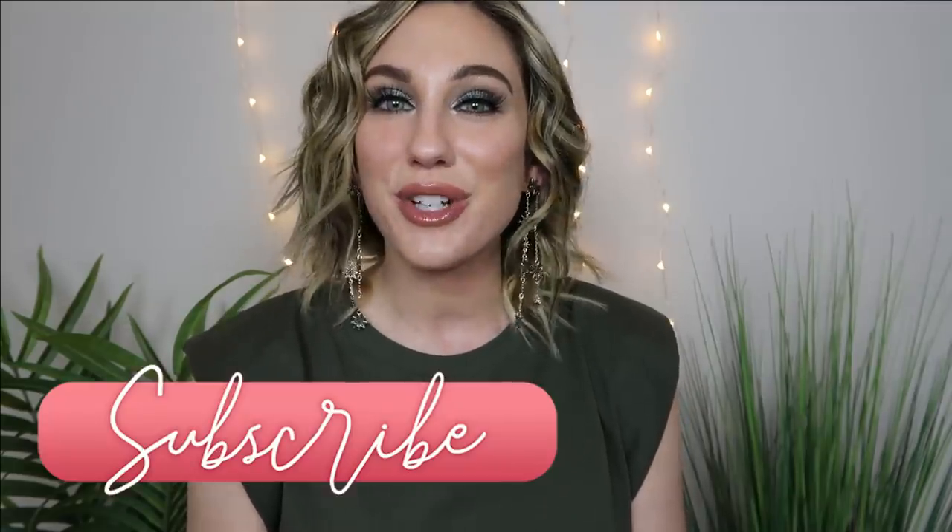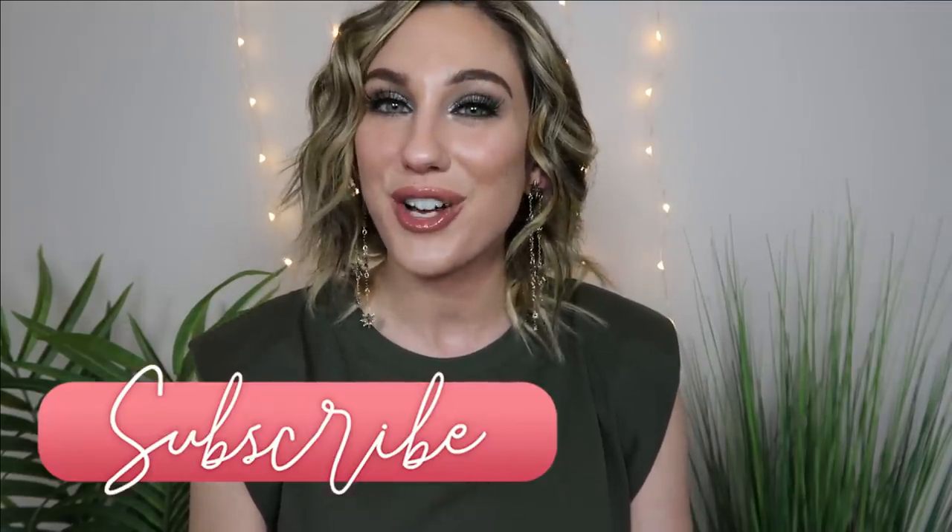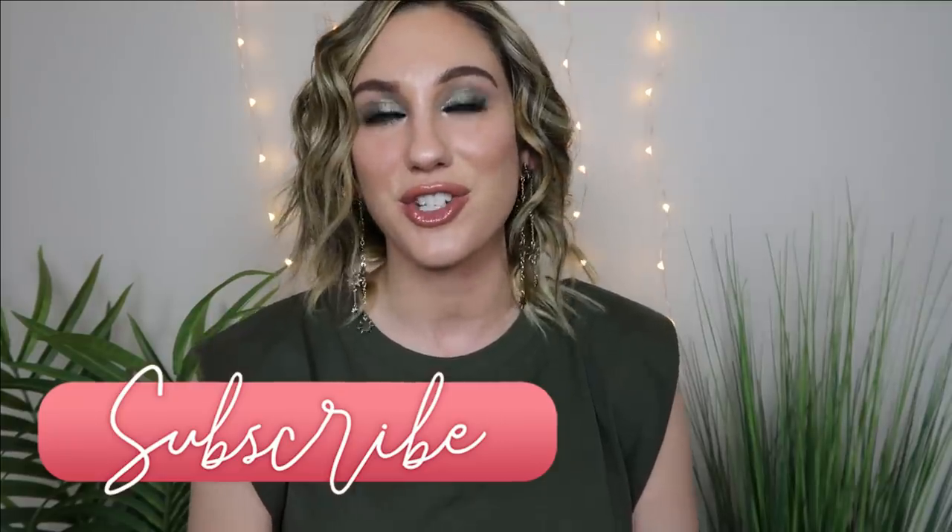I can wholeheartedly recommend these to you. If they're not your shades or style, that's okay — but if you've been considering them, I give this brand two full thumbs up. I really hope you found this video helpful. Congratulations again to Sam — thank you so much for including me in your brand launch. If you enjoyed this video, please give it a thumbs up, consider subscribing, and I'll see you in my next video. Bye!